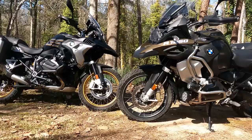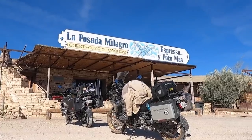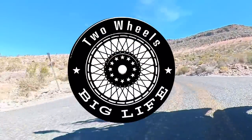Hi, I'm Rich with Two Wheels Big Life, and I want to do a comparison of the GS and the GSA in this video. We're Rich and Chris. We hit the road in April of 2020, traveling on motorcycles. But remember, it's not what you ride, but that it's your ride. So make it an adventure.